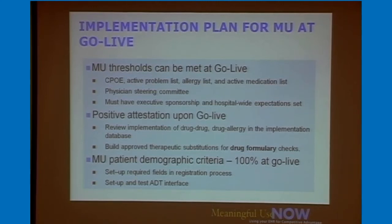Other things you can go live with and attest to positively day one are inherent in the system as part of implementation. Drug-drug and drug-allergy interactions are part of the database we deliver to you. Therapeutic substitutions can be set up in your drug formulary as part of implementation to meet one of the menu criteria. Similarly with demographics — you could be at 100% at go-live by setting required fields in your registration process. OpenVista receives and stores those as structured data for reporting.